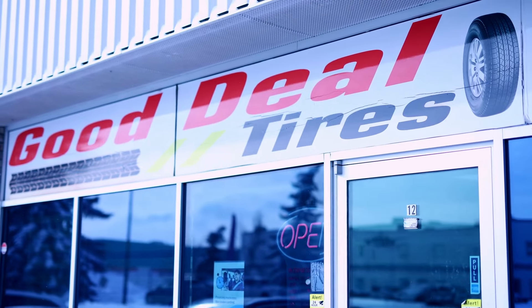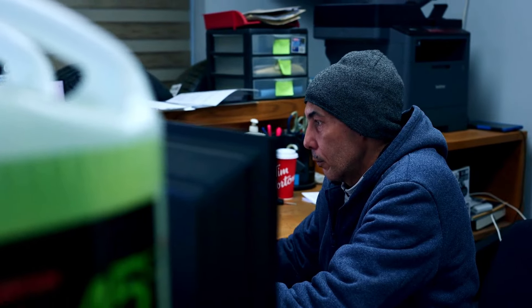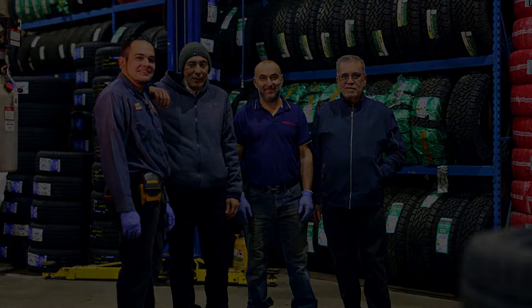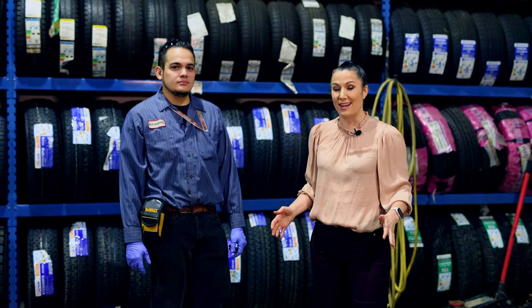Do you really need winter tires? Let's find out. I'm down here at Good Deal Tire learning all about winter tires.